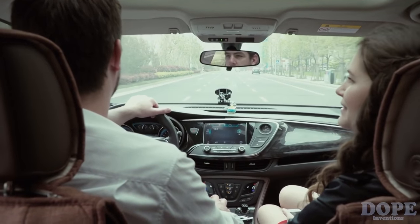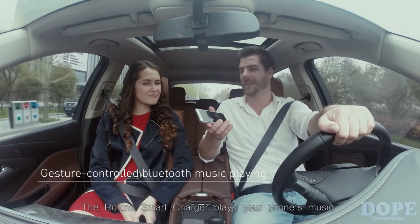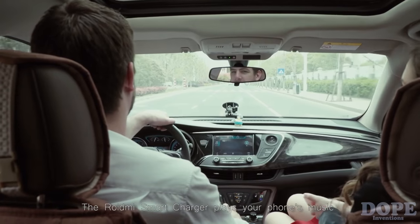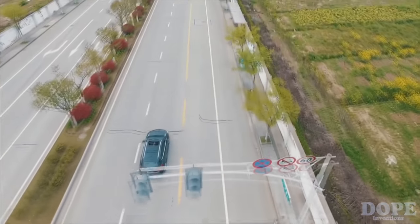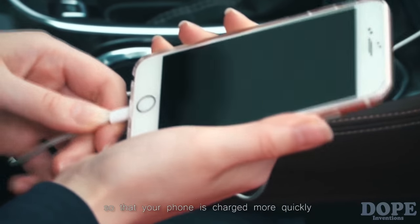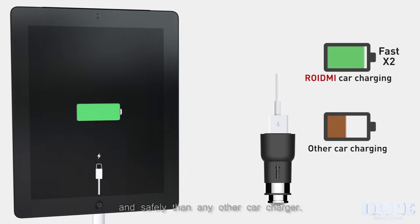Do you know the song you played last time? You mean Cake by the Ocean? Probably. Let's change to that one. The ROIDME Smart Car Charger plays your phone's music through the car stereo. With a few taps, you have access to tons of channels. ROIDME is equipped with two USB ports so that your phone is charged more quickly and safely than any other car charger.